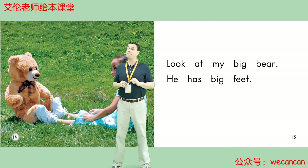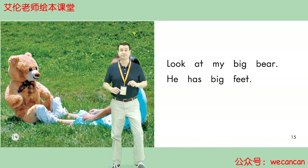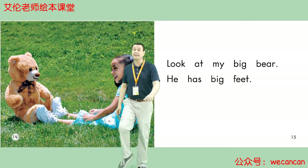Look at My Big Bear. He has big feet. Friends, do you have big feet or small feet? I have two big feet.